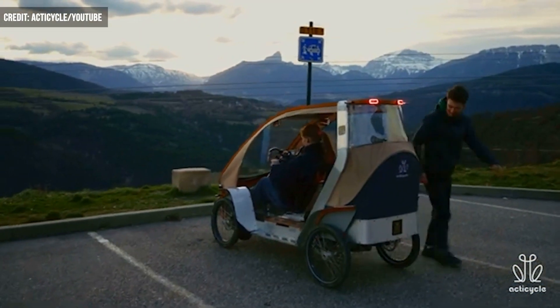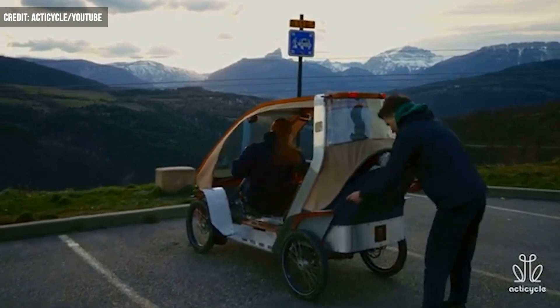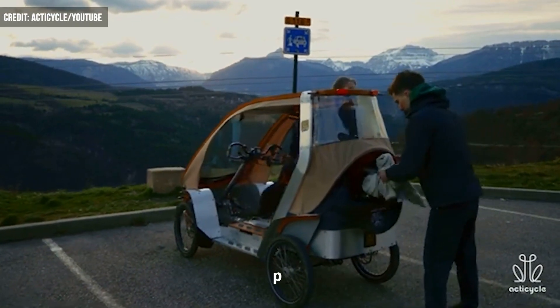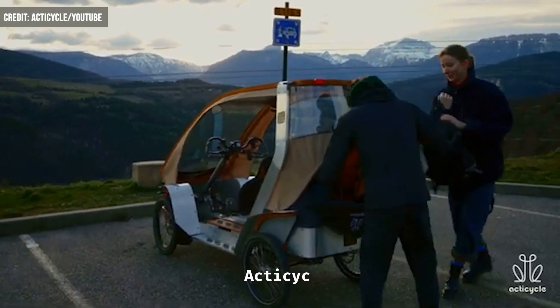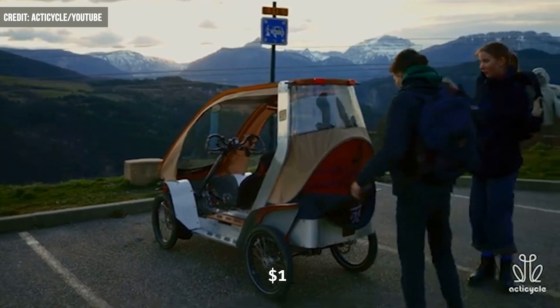All three models can accommodate total weights of about 661 pounds, while weighing in at 220 pounds themselves. As for a price point, ActiCycles cost anywhere from about $13,500 to $16,500.